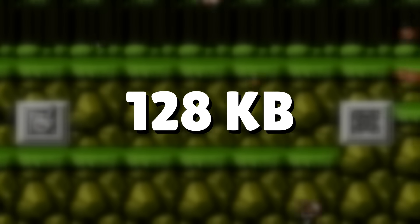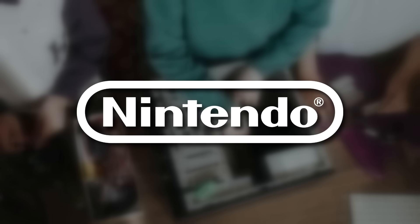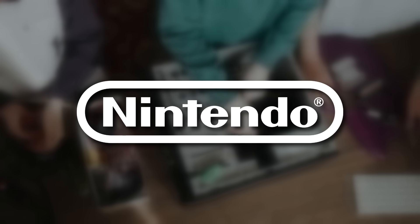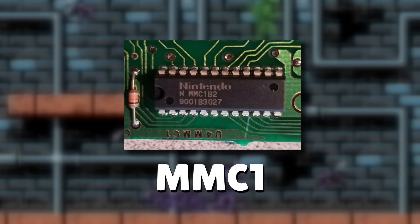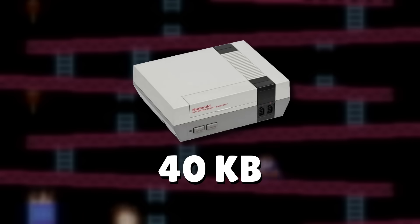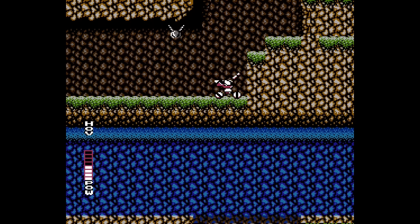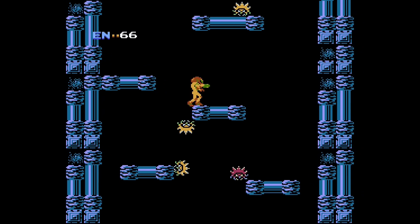Even 128 kilobytes wasn't always enough for developers, so how far can you go? Later on, Nintendo would manufacture more mappers that gave companies more flexibility so they didn't have to sacrifice so much content. The MMC1 mapper allowed for 256 kilobyte games — we're really starting to get into the high numbers, considering the NES could only support up to 40 kilobytes without a mapper. This mapper was used in games like Adventures of Lolo, Blaster Master, Bubble Bobble, Ninja Turtles, Metroid, and others.